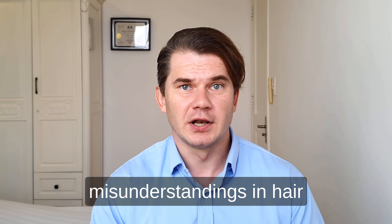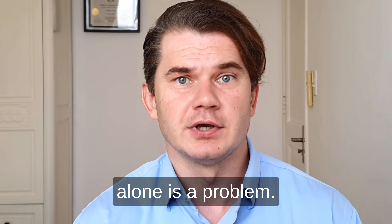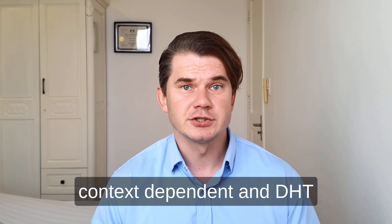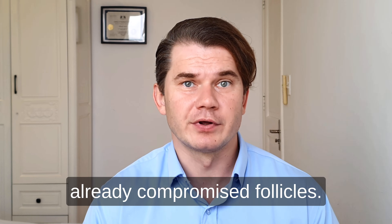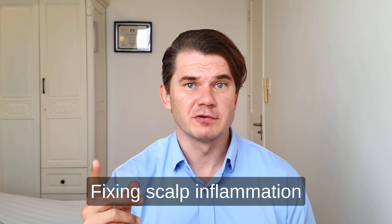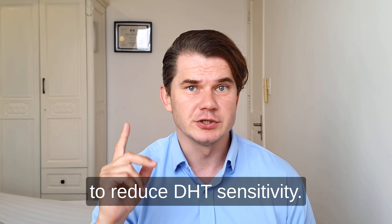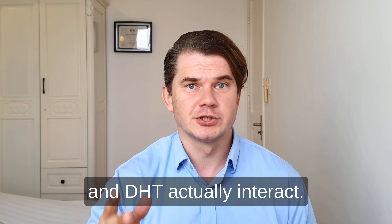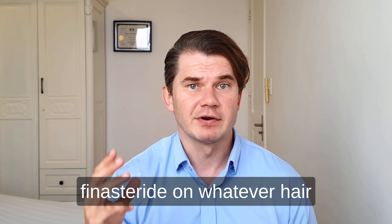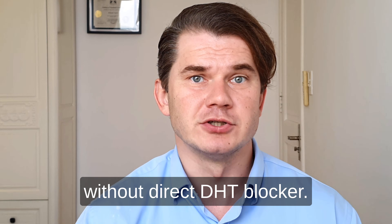One of the biggest misunderstandings in hair loss is the idea that DHT alone is the problem. In reality, hair loss is context-dependent, and DHT is often an aggravator of already compromised follicles. I want to break down whether fixing scalp inflammation alone can help reduce DHT sensitivity, how inflammation and DHT actually interact, my current take on finasteride, and whether hair loss can be stopped without a direct DHT blocker.